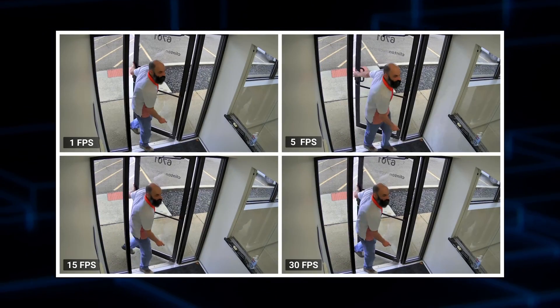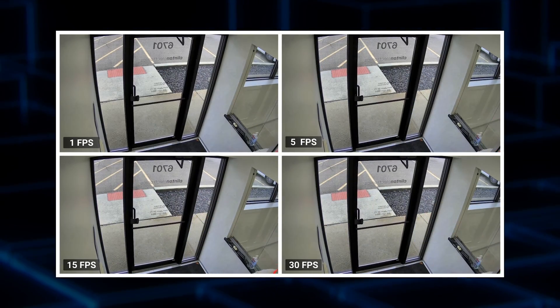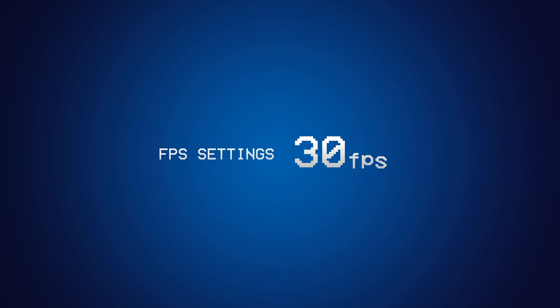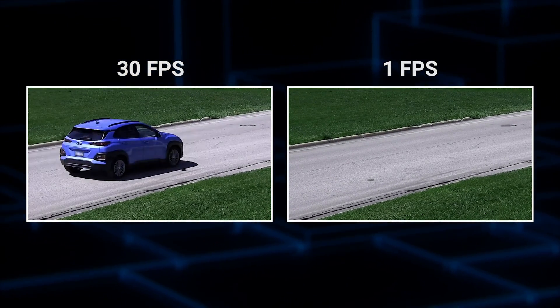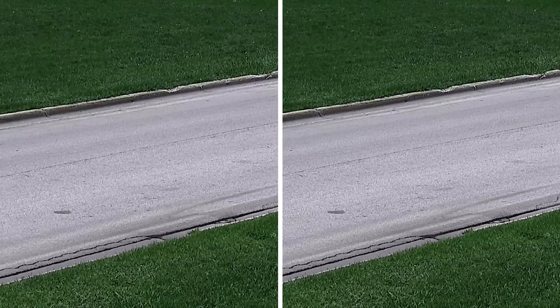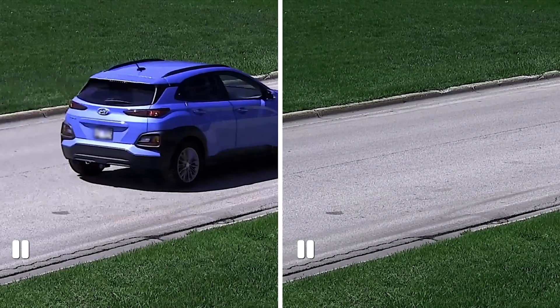Choosing the appropriate frame rate for your security camera is crucial to capturing clear and actionable footage. You might assume that setting every camera to the highest is the best option, but here's the catch. Frame rates are a double-edged sword. Set them too high and you might find yourself drowning in storage costs. Set them too low and you'll run the risk of missing crucial details that make all the difference in the recorded video.